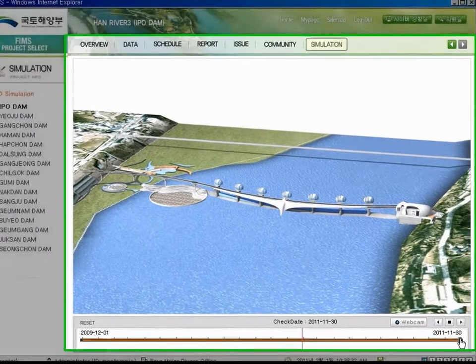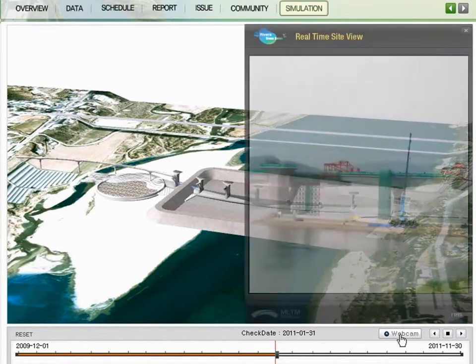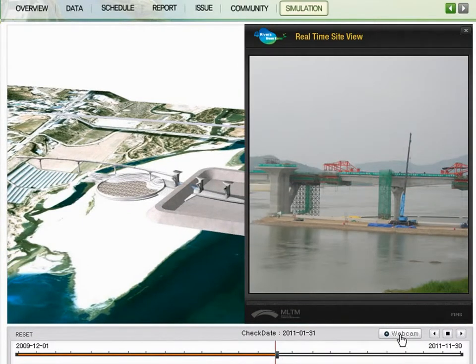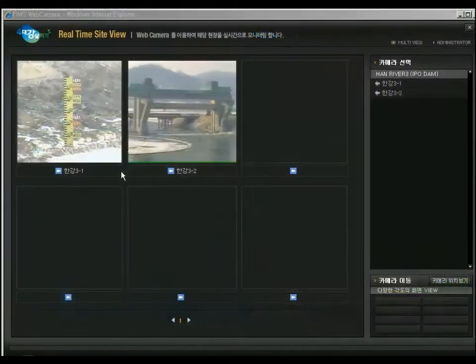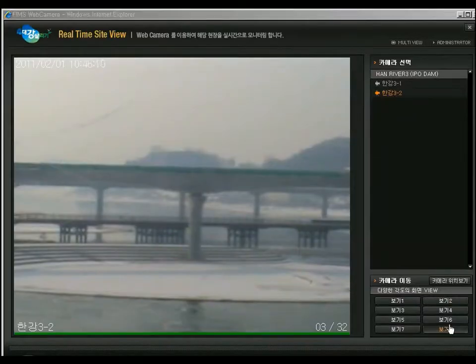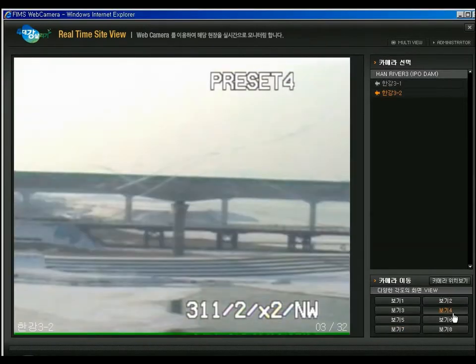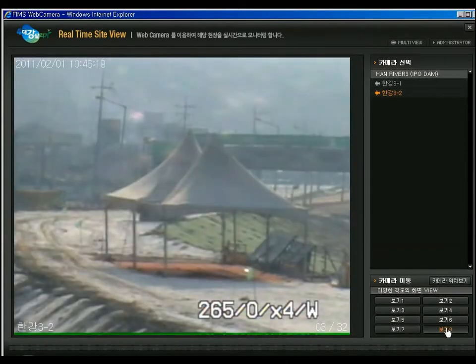By stopping the time bar on the current time and clicking web camera, users can easily compare virtual images with the real project site. The system supports multiple cameras for a project site so that various real-time images can be monitored — web cameras are represented in 8 points. This makes it possible to control the project without actually visiting the site.